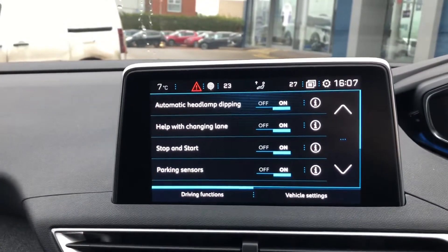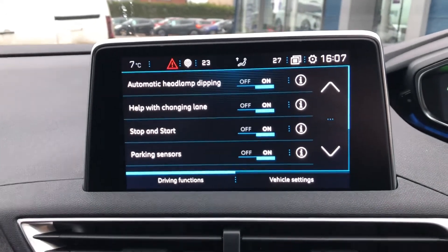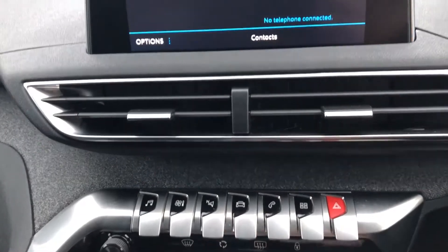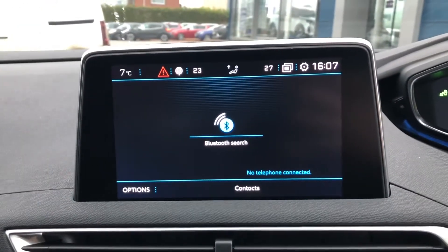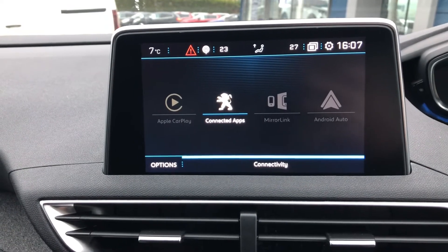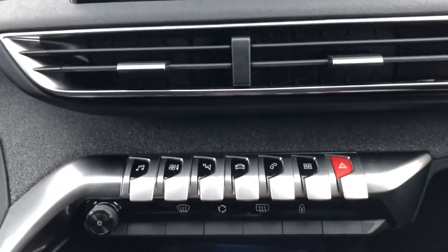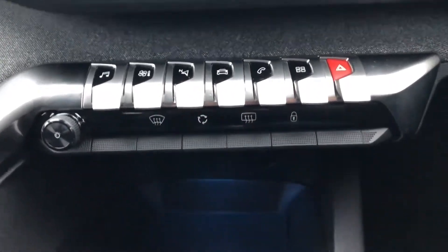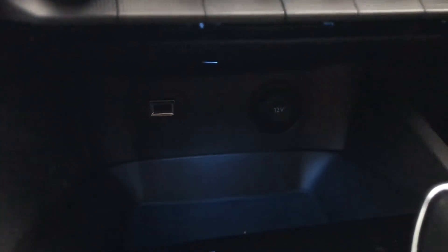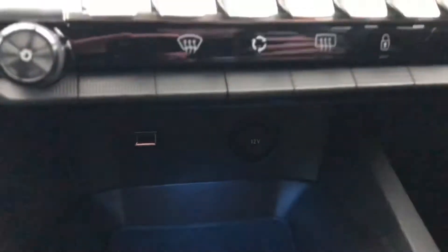You have your driver functions here so you can tailor the car more towards your needs. You can connect to the car by Bluetooth, Apple CarPlay, MirrorLink, or Android Auto. Below the piano-key buttons you also have a little storage compartment as well as a USB port and a 12-volt socket outlet so you can plug in, say, a dash cam.